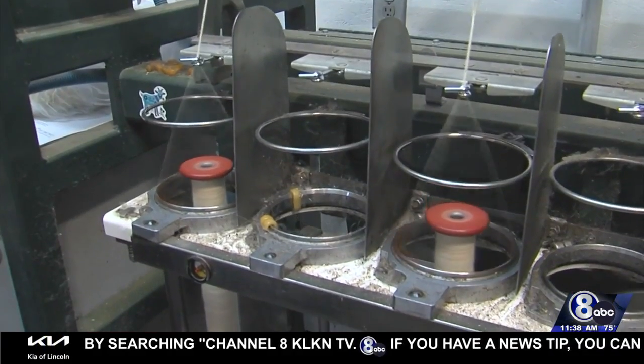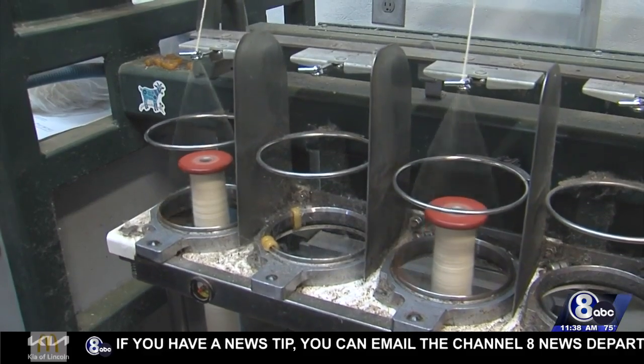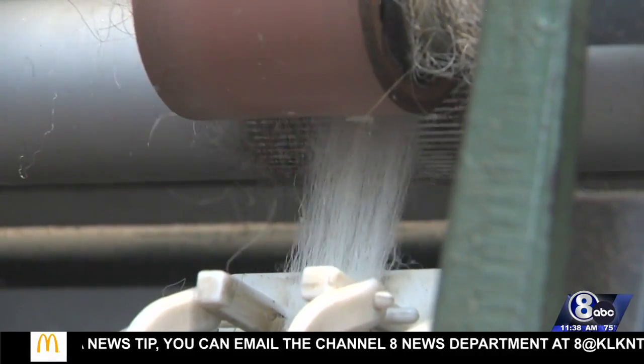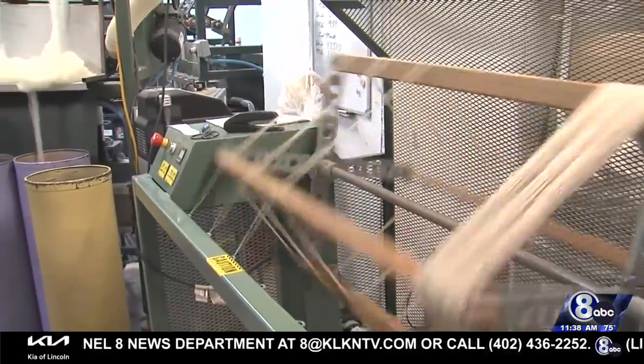If you are interested, as a visitor, we do give tours, and tours are either $20 per group of people or free with a purchase in the storefront. And then we can show you the whole process of how we turn wool into yarn.